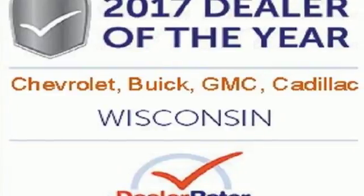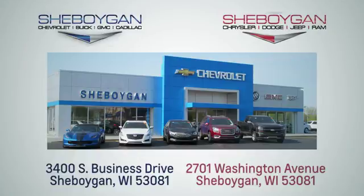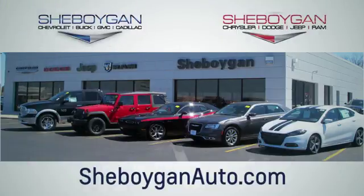Bring your family in to test drive this GMC today. Choose Sheboygan Auto. We're conveniently located at 3400 South Business Drive or at 2701 Washington Avenue in Sheboygan, Wisconsin. Sheboyganautos.com.